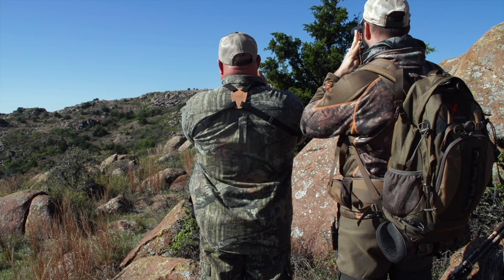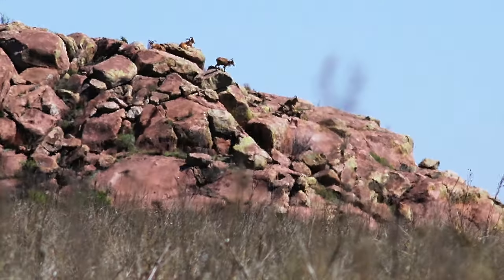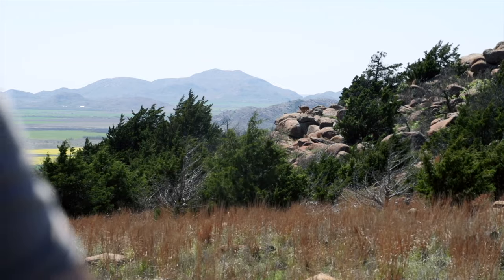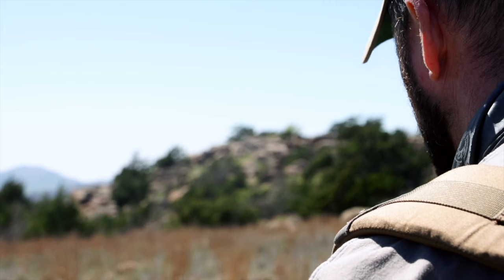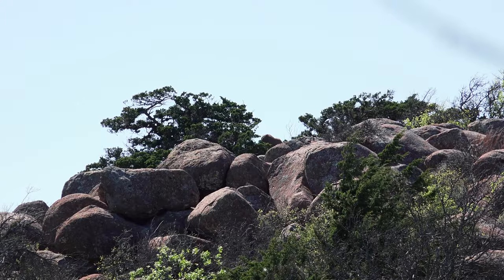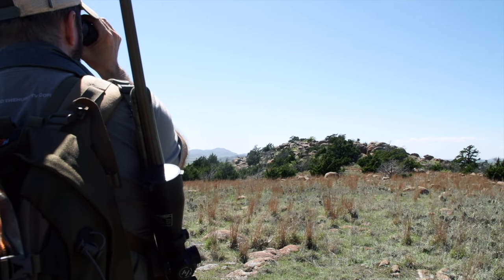The best way to hunt this country is to break out the glass from the bottom. We started picking these mountains apart to find a sheep we wanted to go after. After a little bit we found a ram we liked, but when we got to the top, the way the ground laid we couldn't push any closer without potentially blowing him out. The best scenario was to sit in a spot, be patient, keep our eyes on him, and when he got up we'd have a chance. Little did we know that when the ram stood up he walked straight away from us, leaving no opportunity. We couldn't even pick him up again — and that's just how it goes sometimes. You win some, you lose some.